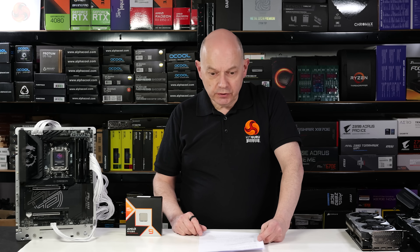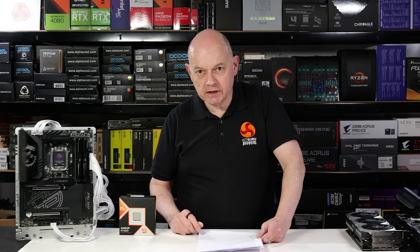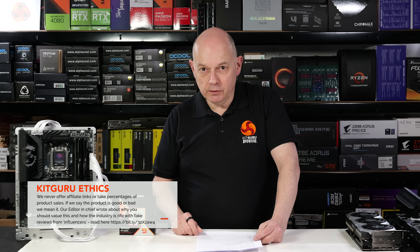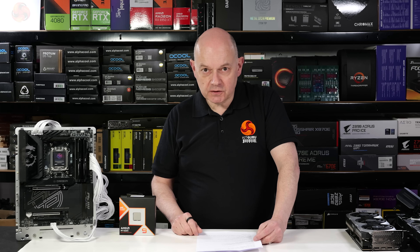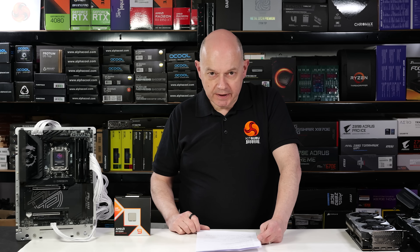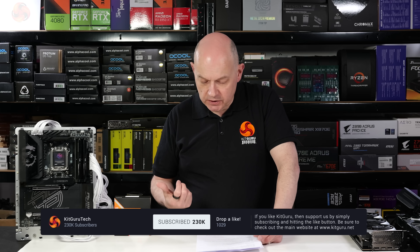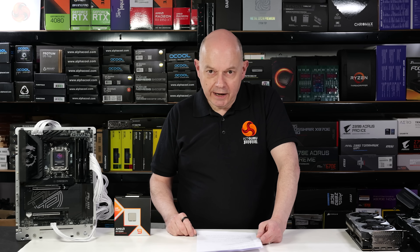At £700 the 9950X 3D is expensive — if you're on a budget and primarily gaming, the Ryzen 7 9800X 3D at £480 saves you £200. However, for mixed workloads combining gaming and content creation, the £700 price is justified and I would recommend it. Overall, I'm giving this a 9 out of 10 and a must-have rating. It's an absolutely superb processor that outperforms Intel convincingly.